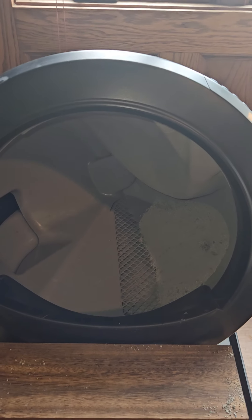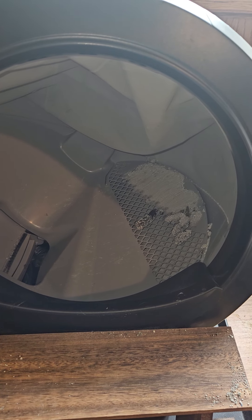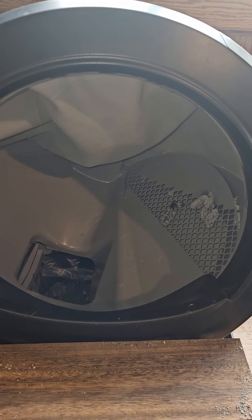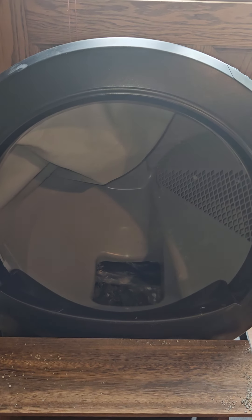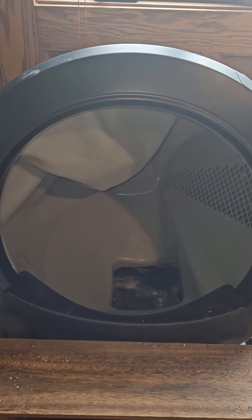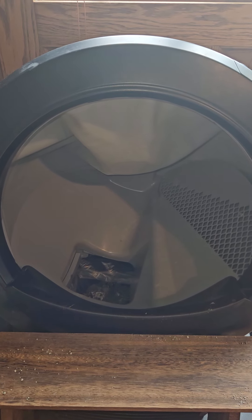See how the litter just goes back through the holes. All the poop stays on top. It cuts down on a lot of the smell and it saves you a lot of money on litter.